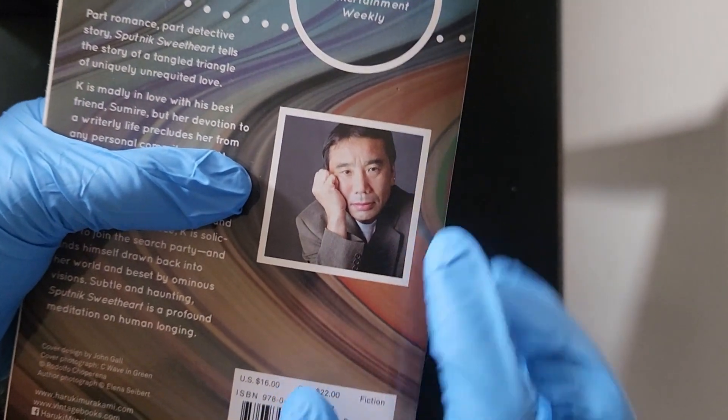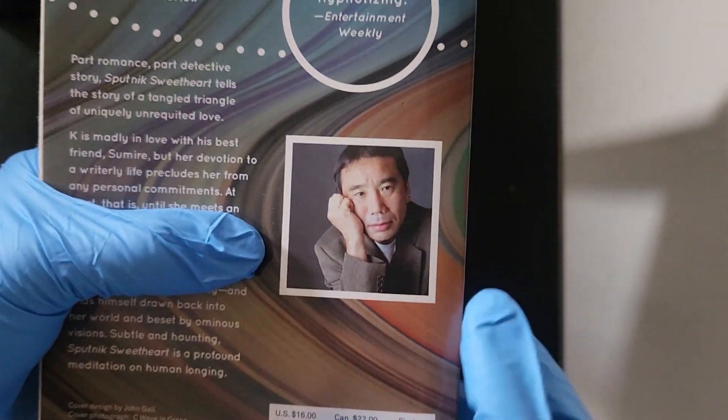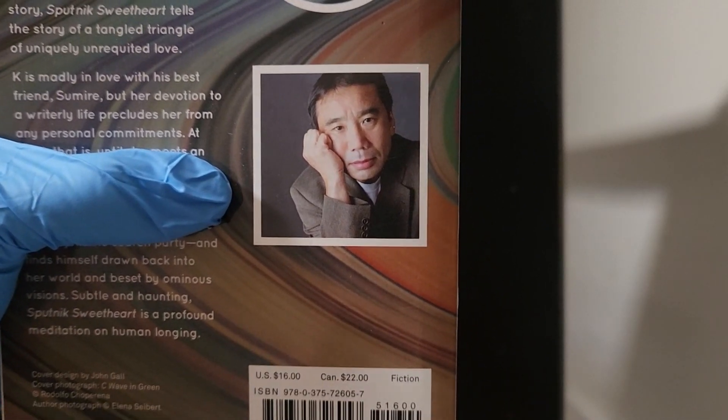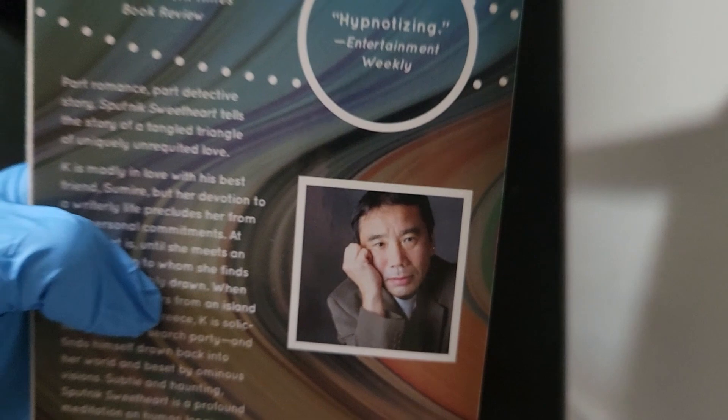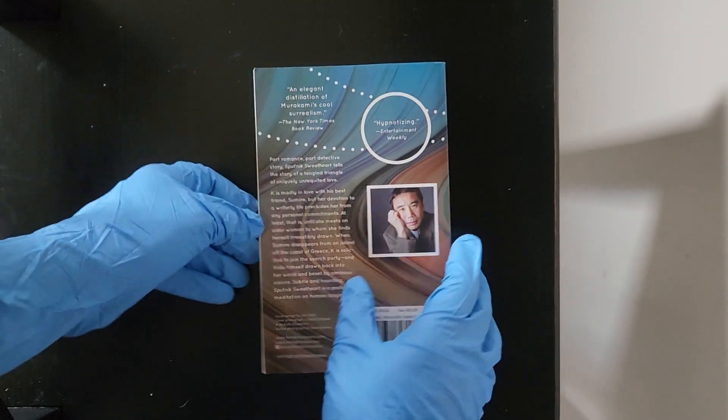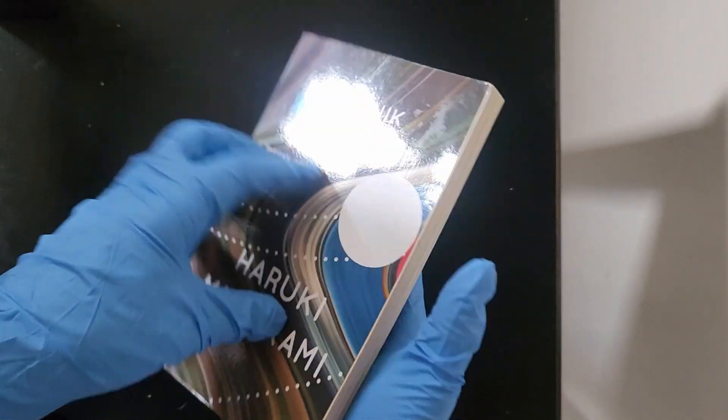Now of course we have our acclaimed author on the back — a fantastic piece. Haruki Murakami — let's get a close-up of him. He is admiring something in the viewer's eyes, and it's a proud portrayal of him on the cover.